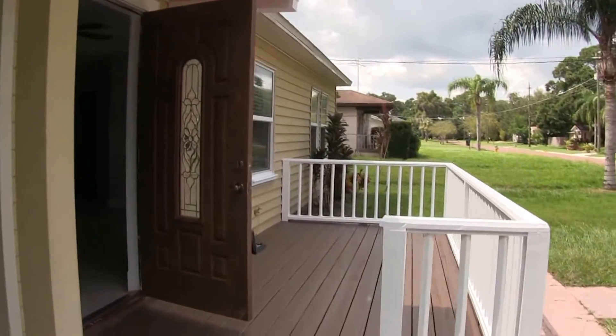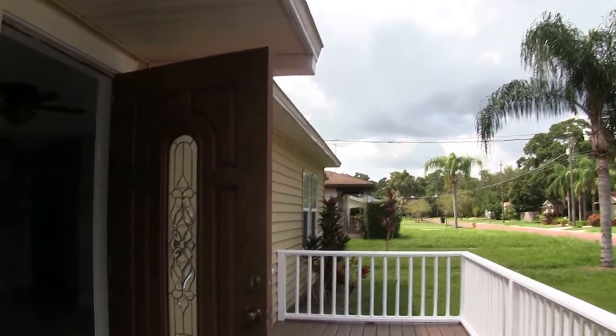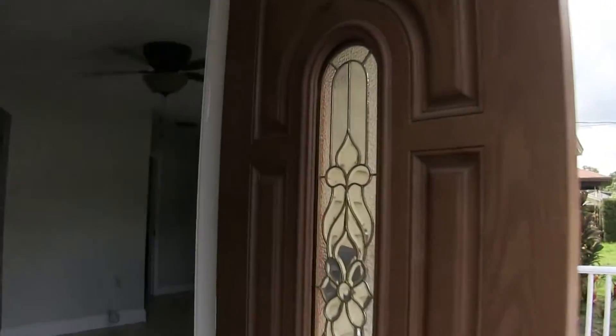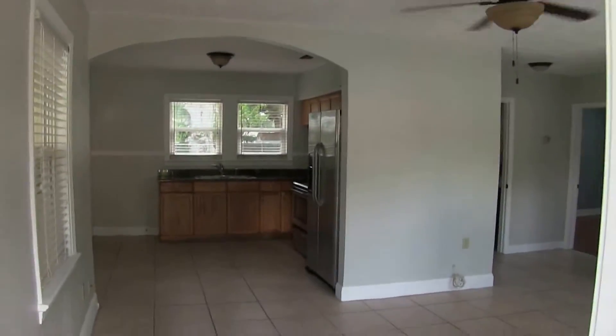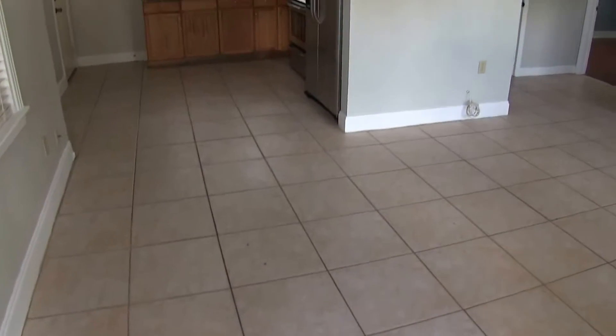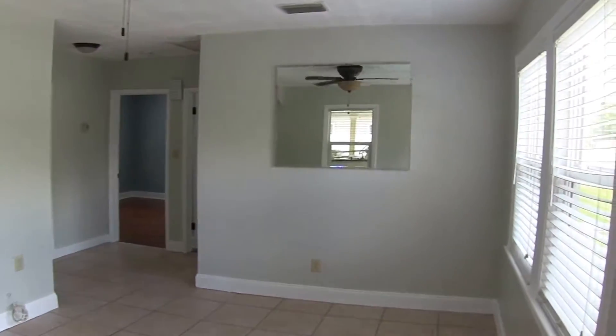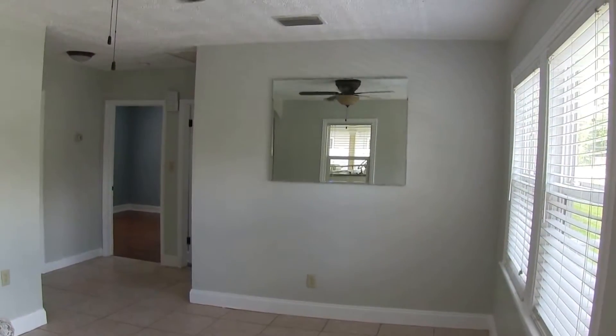As you can see, coming into the house, you have this nice open porch area. We'll come on in. The house consists of tile and laminate flooring throughout. It also has blinds and a ceiling fan. This is the living room area.